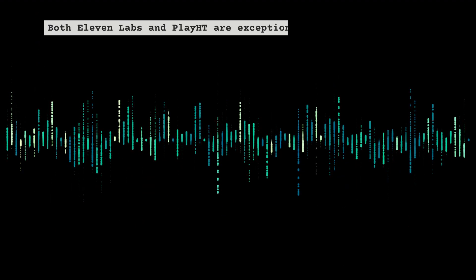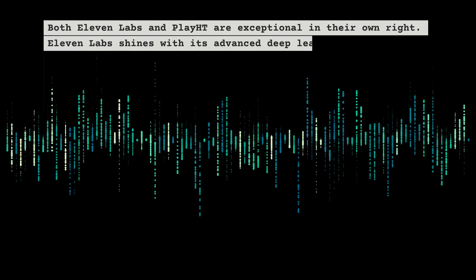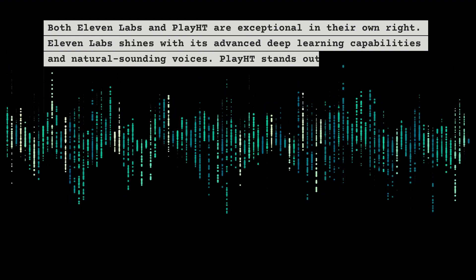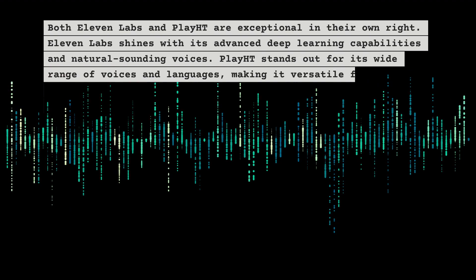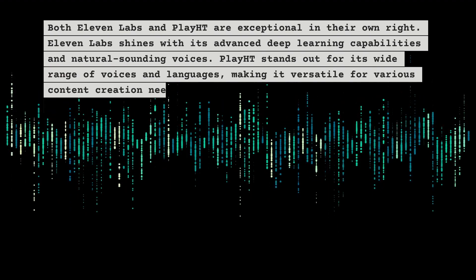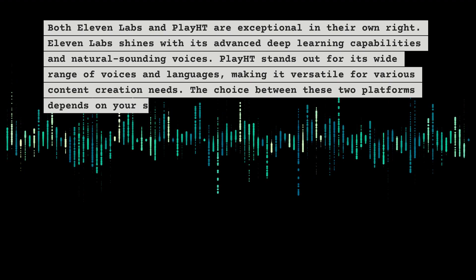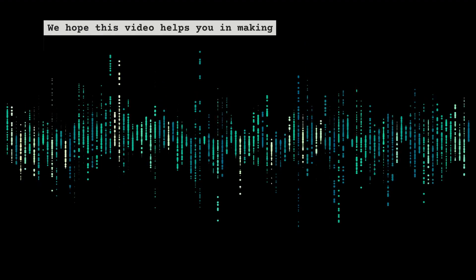Both ElevenLabs and Play HT are exceptional in their own right. ElevenLabs shines with its advanced deep learning capabilities and natural-sounding voices. Play HT stands out for its wide range of voices and languages, making it versatile for various content creation needs. The choice between these two platforms depends on your specific project requirements.